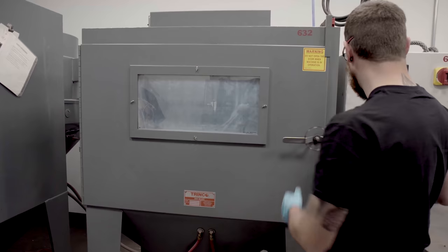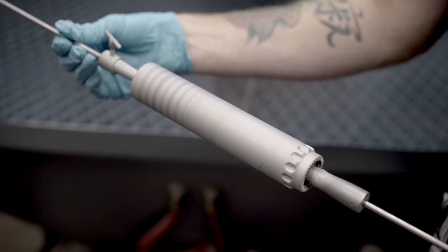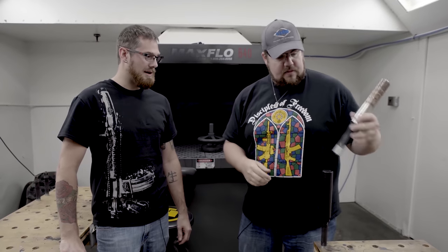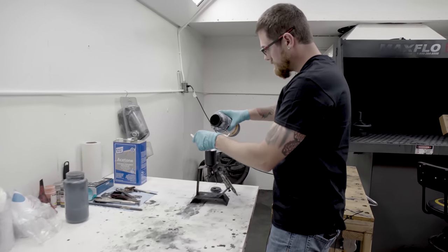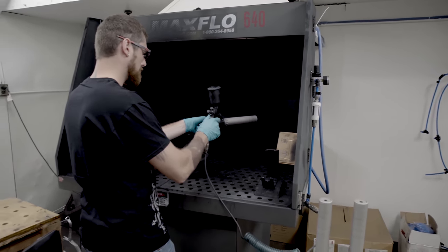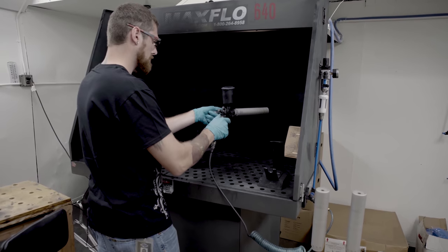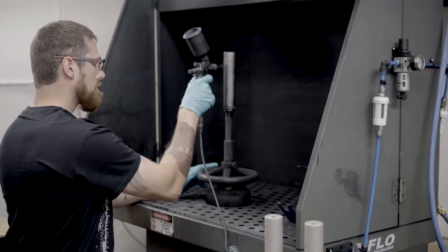Now that sandblasting is done, we bring the resonator over to Cerakote. This is what the can looks like completely unfinished out of the wire EDM tank, and then we have the final Cerakoted part. This is the C-Series high-temp Cerakote, good for 1,800 degrees. One of the nice features of the C-Series is it's an air-cure product — dry to touch in 45 minutes and fully cured in five days.